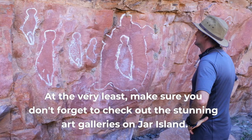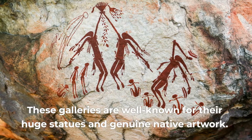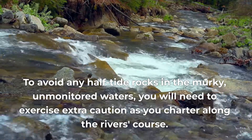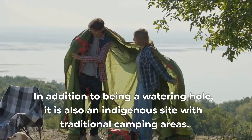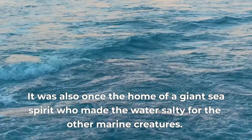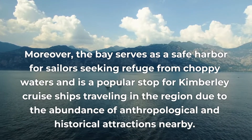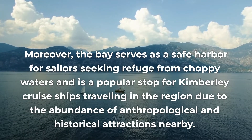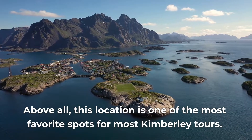Make sure you don't forget to check out the stunning art galleries on Jar Island. These galleries are well-known for their huge statues and genuine native artwork. To avoid any half-submerged rocks in the murky, unmonitored waters, you will need to exercise extra caution as you charter along the river's course. In addition to being a watering hole, it is also an indigenous site with traditional camping areas. It was also once the home of a giant sea spirit who made the water salty for the other marine creatures. The bay serves as a safe harbor for sailors seeking refuge from choppy waters and is a popular stop for Kimberley cruise ships due to the abundance of anthropological and historical attractions nearby. Above all, this location is one of the most favorite spots for Kimberley tours.